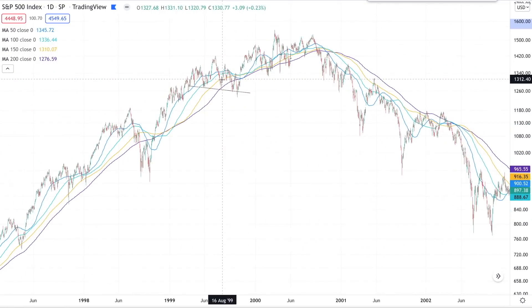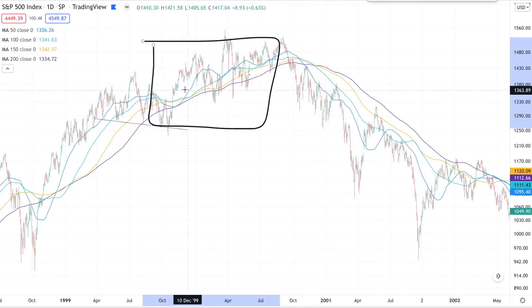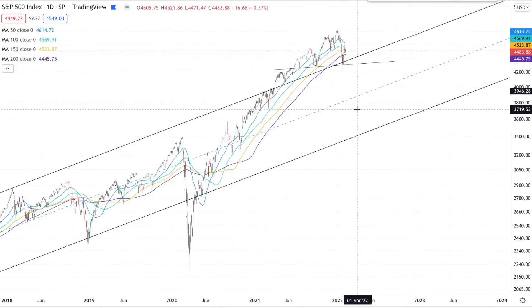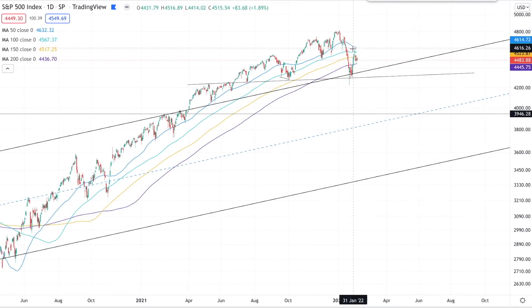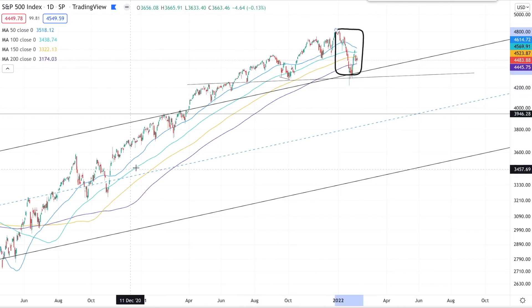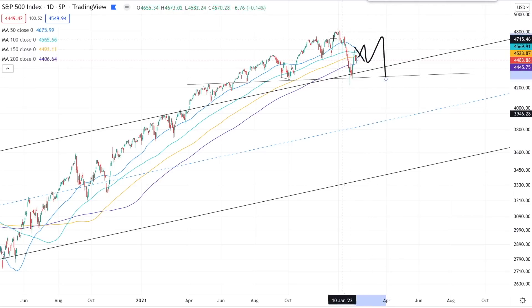Going back to 1999 and 2000, as the markets were topping, you had a lot of indecisiveness in the key moving averages. This is just not the same look we have today in 2022. We still have all the key moving averages in the right place, with the 50 above the 100, above the 150, above the 200. That's showing you that despite this recent correction, there's still a lot of momentum and conviction. Right now, that's just a typical retest of the 200-day moving average and nothing more from a technical standpoint.